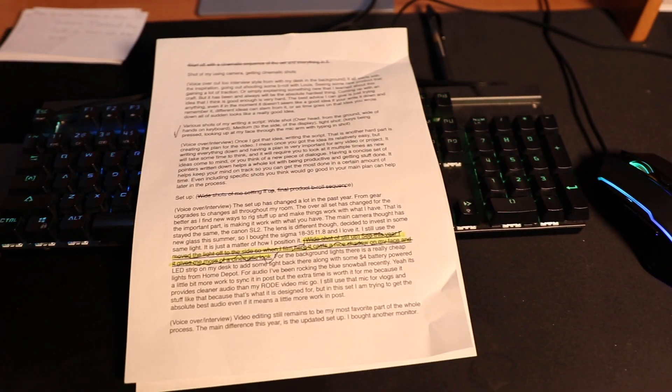This even includes specific little shots you need to get. For example, this script is a lot longer than normal because when I was planning it, I knew I wanted to get specific style shots for this video. Writing down specific shots can help you later on in the process.